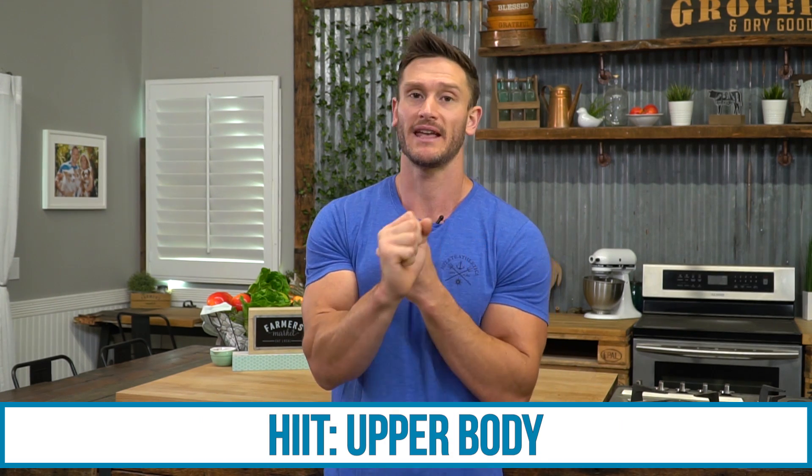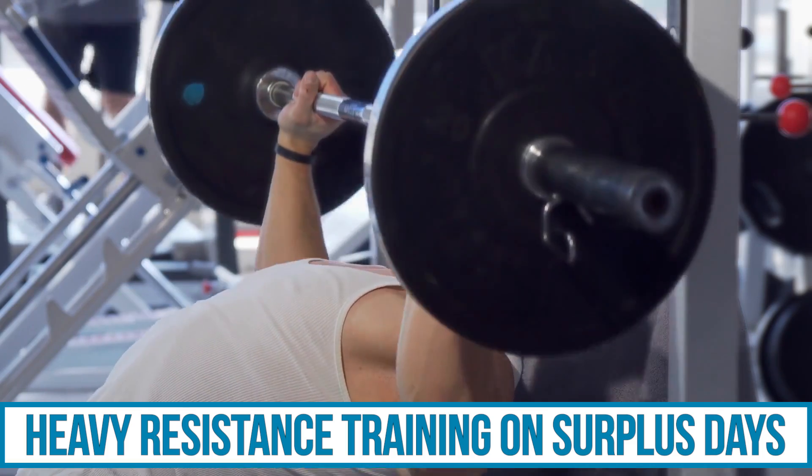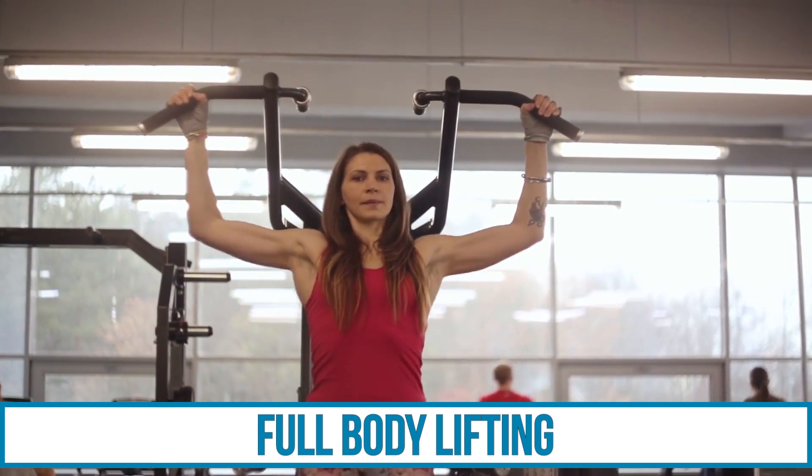Let's recap the full protocol. Do your steady state cardio on your low carb, low fat days — 20 to 30 minutes at around 70% of your max intensity, push it pretty hard. Do your high intensity interval training on your fasting days. I recommend doing HIIT with upper body — battle ropes, burpees — use your full body and do it for 20 to 30 seconds, recover, move to a different move. It's explosive and cardio-oriented but using the full body whenever possible. Do your heaviest resistance training days on your surplus days — I recommend full body lifting days. If you need more resistance training days, combine resistance training with steady state cardio, either before or after, on your low carb, low fat days.